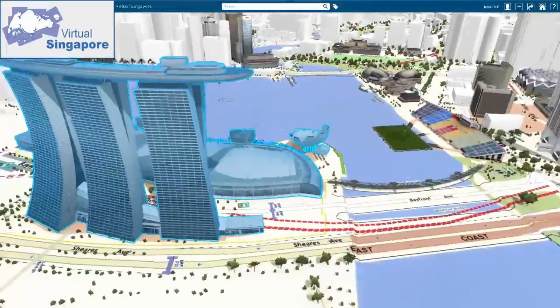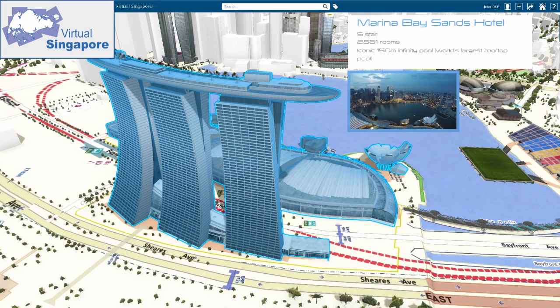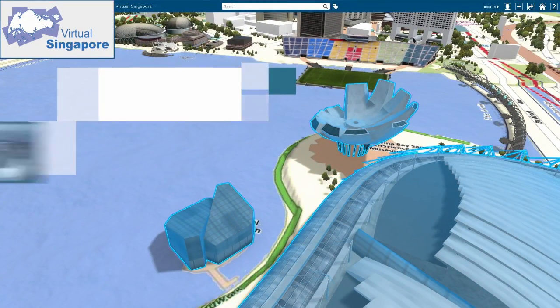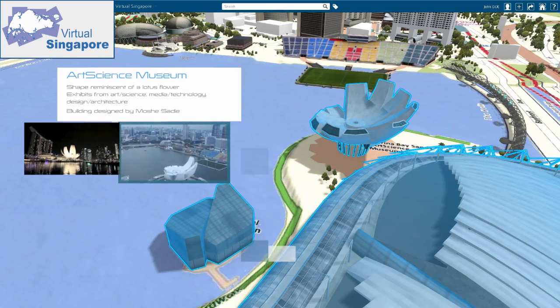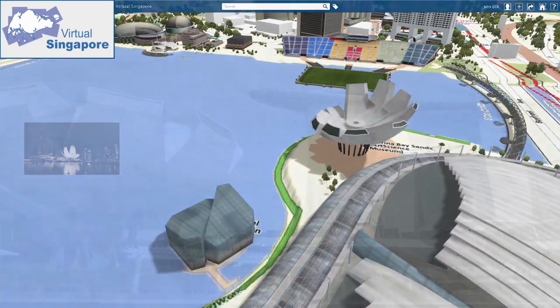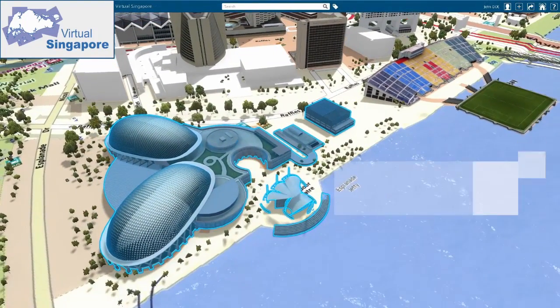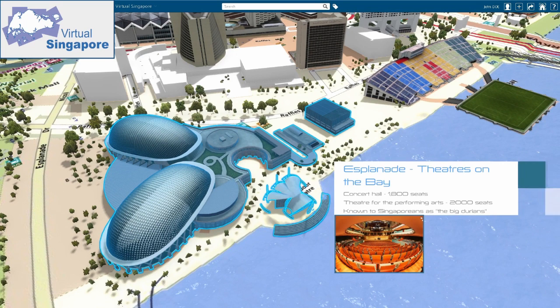A single, accurate, reliable, and consistent terrain model supports National Water Agency resource management, planning, and coastal protection efforts. The digital twin efforts are also helping in the rollout of renewable energy. An integrated source of building model data helped craft a solar PV roadmap to meet the government's commitment to deploy 2GW peak solar energy by 2030.